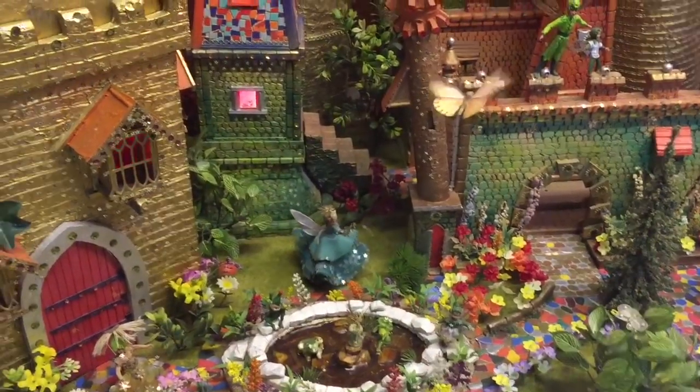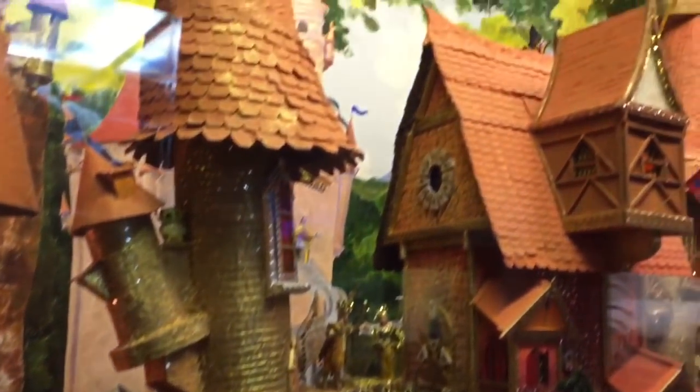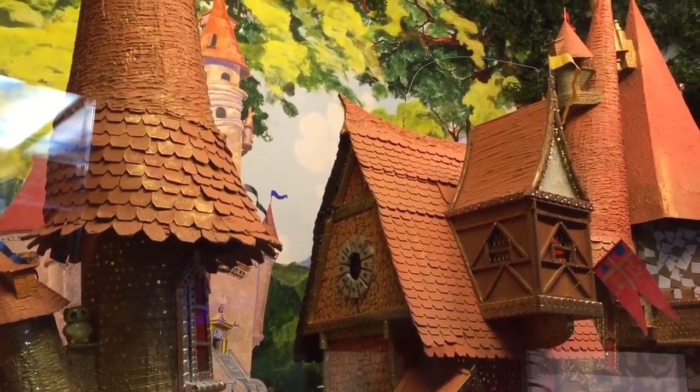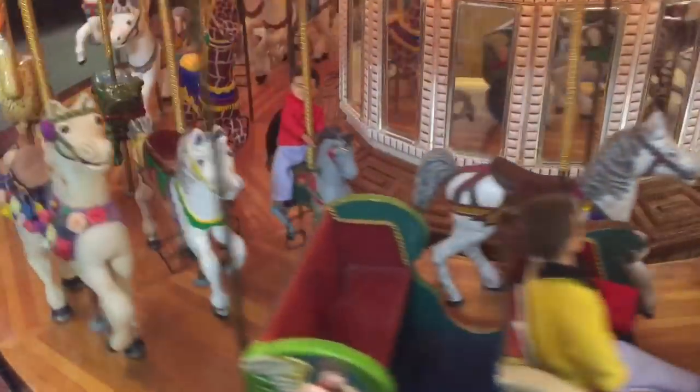We have now entered into Fairy Fantasy Land and a beautiful golden castle. This button makes the merry-go-round light up and play music. There's lots of people in the merry-go-round today.